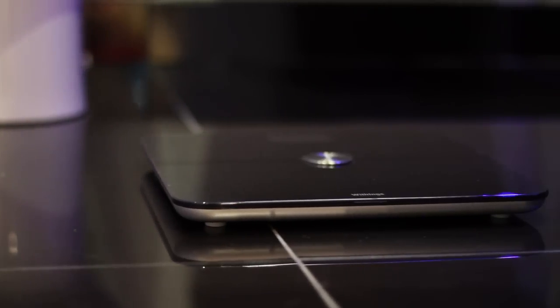My first impressions of using the scale were how easy it was. Once it was connected, I stand on it, it had my name on it, and I started using it.